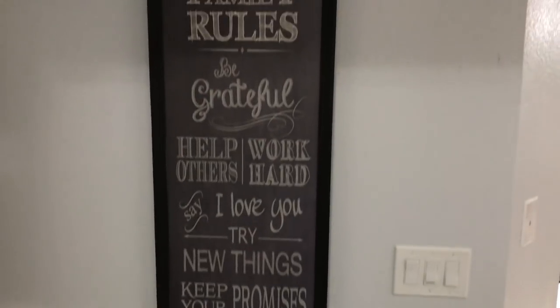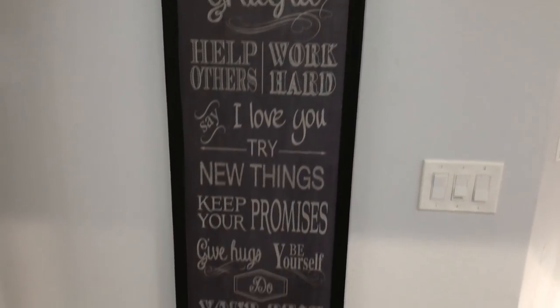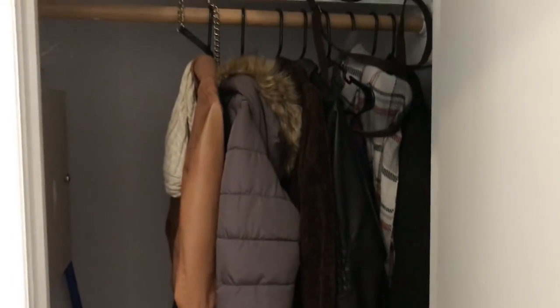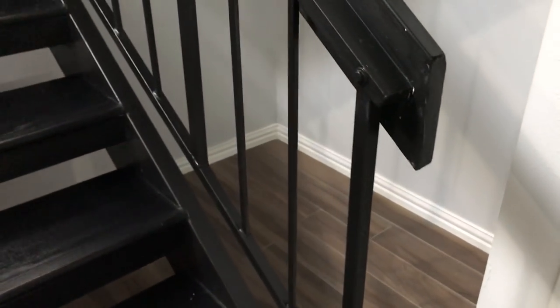Right when you come in you can see this little chalkboard sign that we have up here. Then all the way down the stairs we have this coat closet where we keep winter wear and some random stuff — it's just a little extra storage. Under here we have a little bit of space where, if I get a puppy anytime soon, I could put a little house down there.